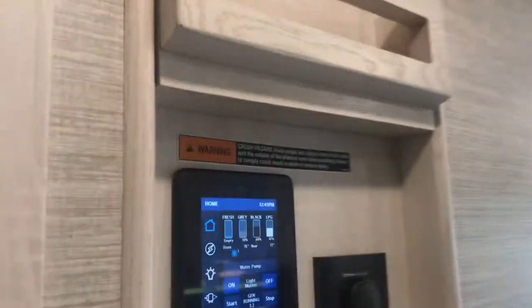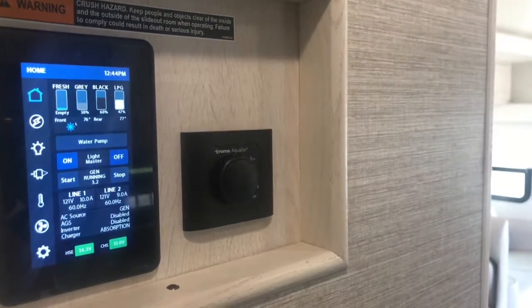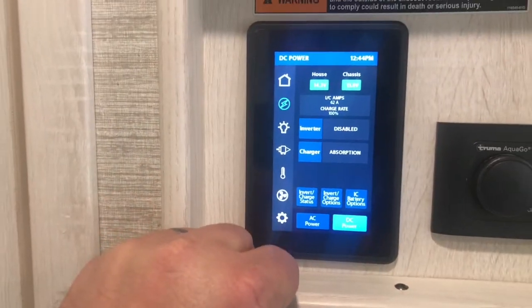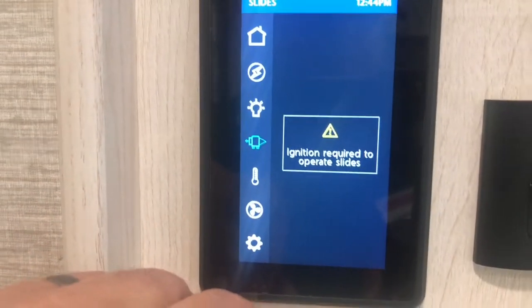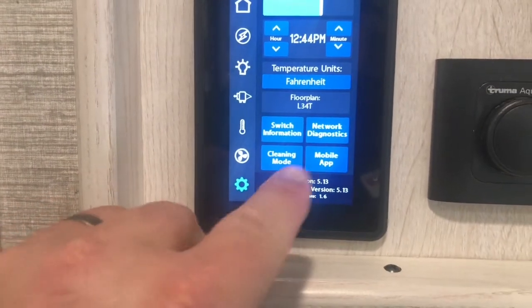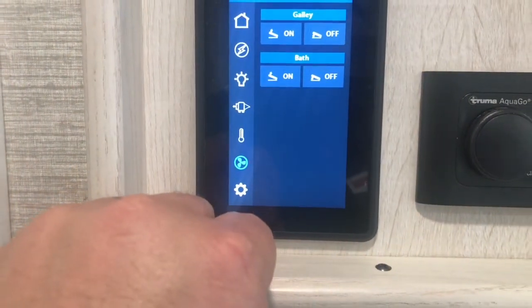New for 2021 is the Firefly control system for the Forza. This is where you control all the functions of your motorhome. The holding tanks read in 5-percentage-point increments, and there's also an app where you can control this coach from your cell phone or other paired device.